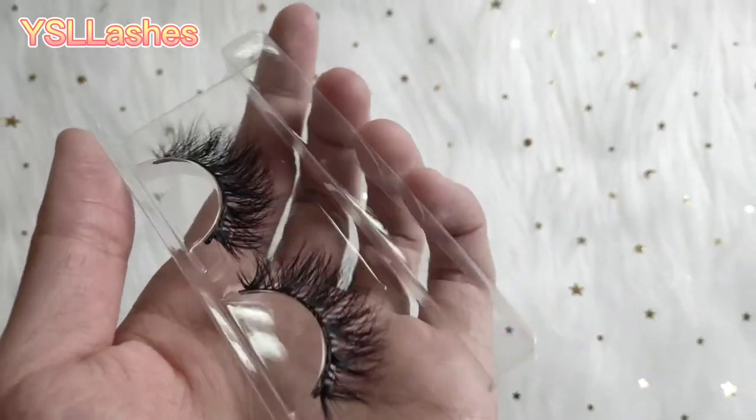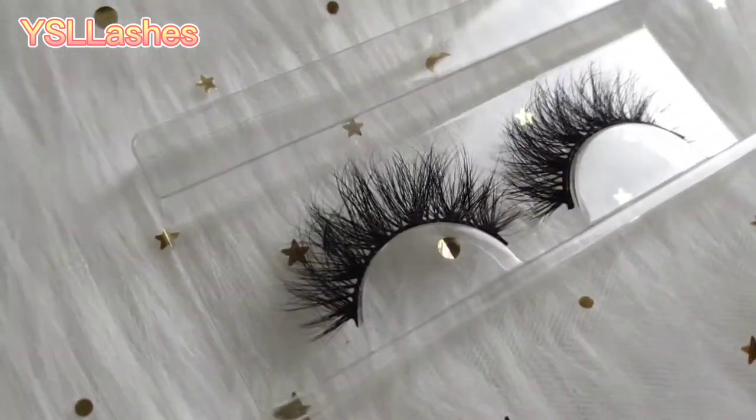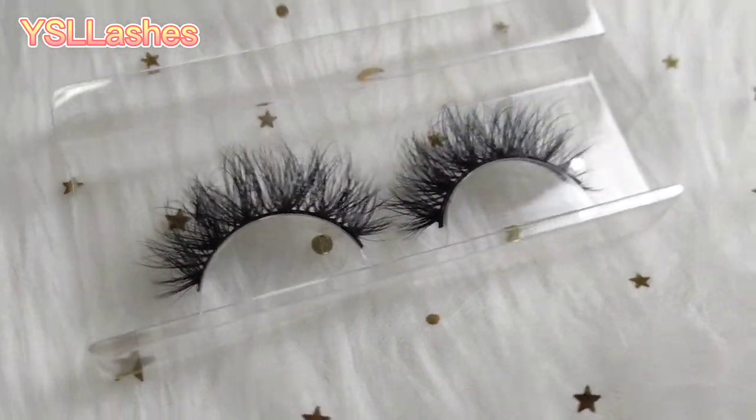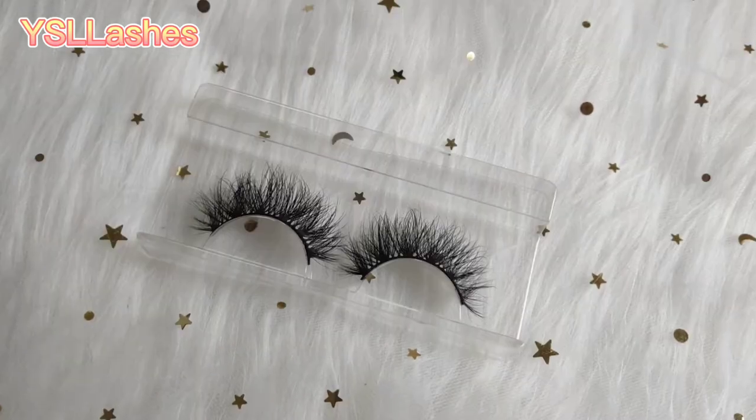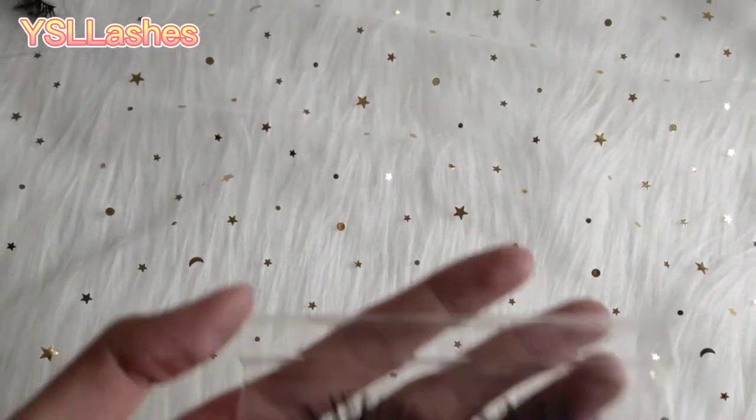Let's take a look at Make Lashes and Felix Lashes first. This is Real Make Lashes. And this one is Felix Make Lashes.